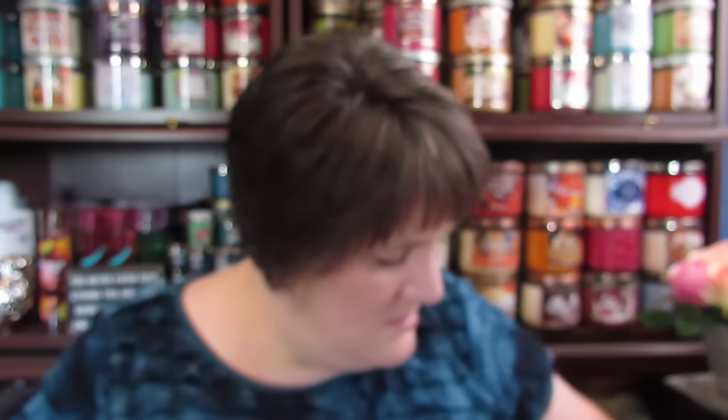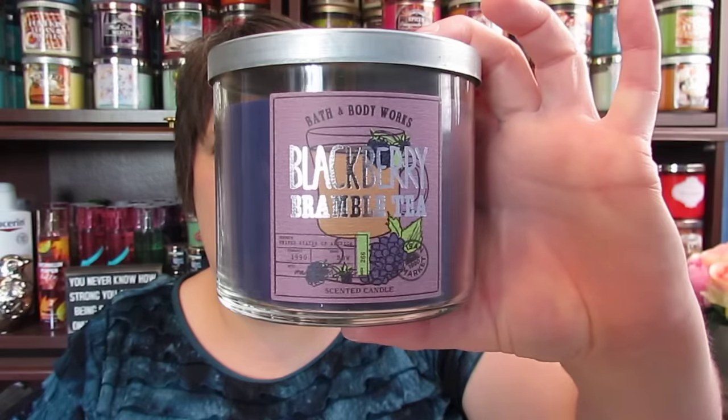The first one I have is Fiji White Sands. I have Black Teakwood — it's kind of a cologne smell. I have Georgia Peach. I have Watermelon Lemonade, and I have a bunch of these in the Walmart version too, the country market. I have Blackberry Bramble Tea — I think I have three of these in my collection.